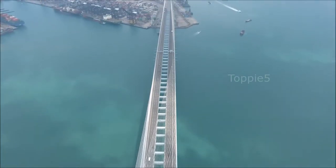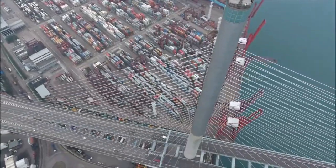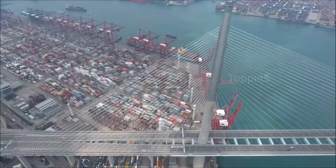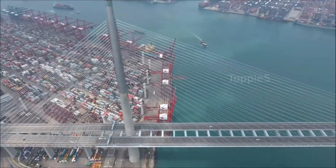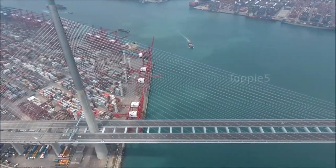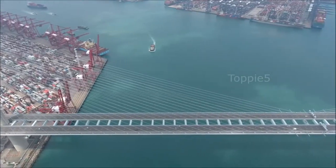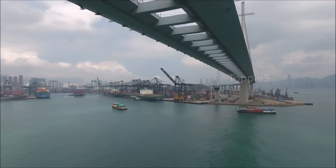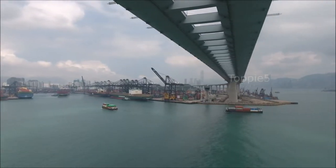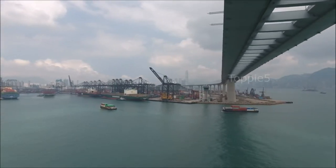It provides enhanced links to the container port. Its key design features include a 1,018-meter-long steel main span, supported by two 290-meter-tall concrete and stainless steel towers, and a 53-meter-wide deck split into two streamlined boxes connected by cross girders. It is one of two cable-stayed bridges in the world with a span in excess of 1,000 meters.